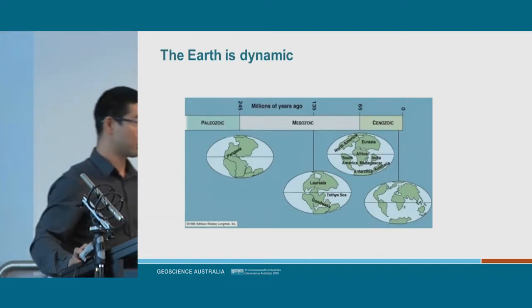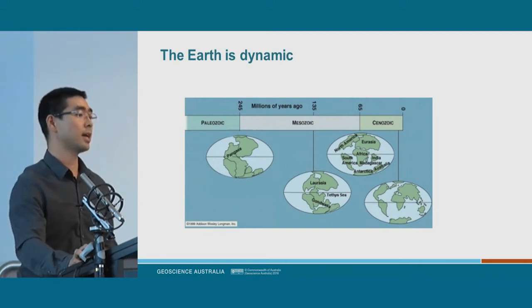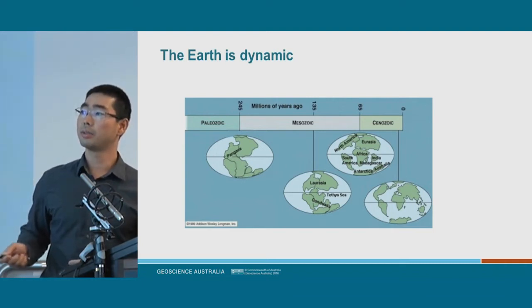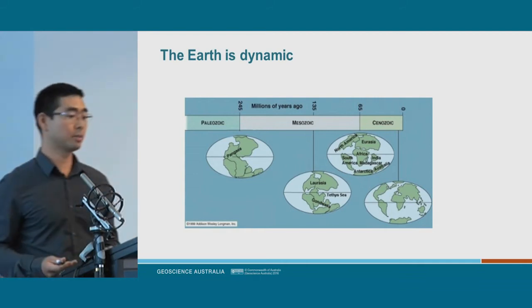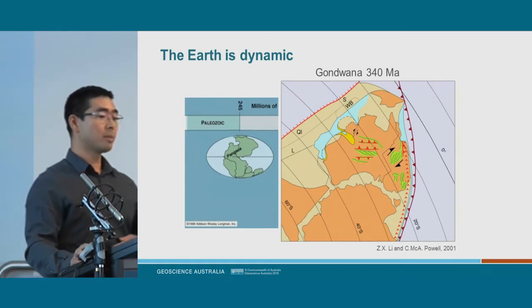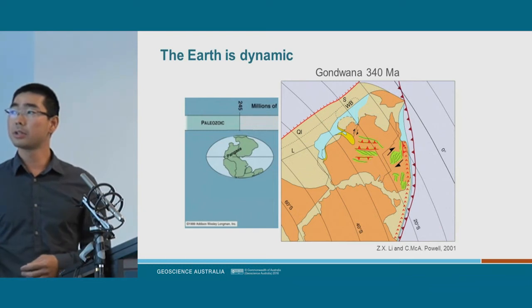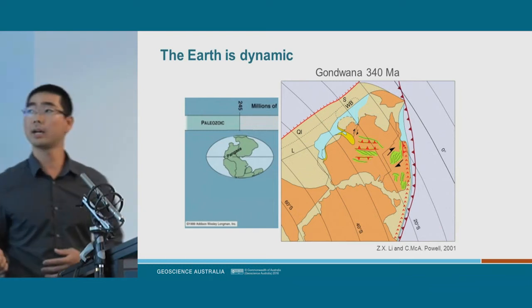Going back to the previous GA Pathways talk: we have plate tectonics and the Earth is dynamic. If you go back millions and millions of years, the Earth didn't look like this with the continents today — they were joined together. Going back 340 million years, Australia was connected to Antarctica and India, and it was called Gondwana land.